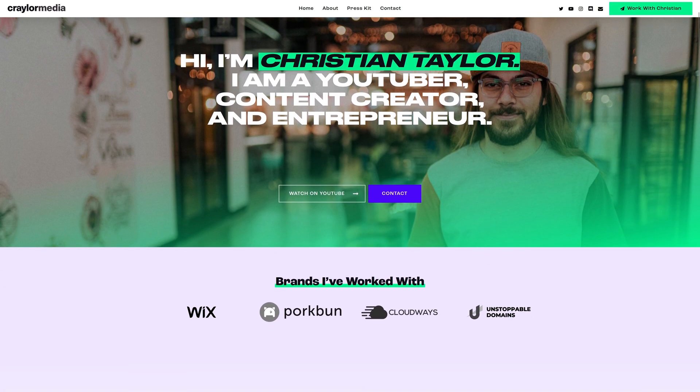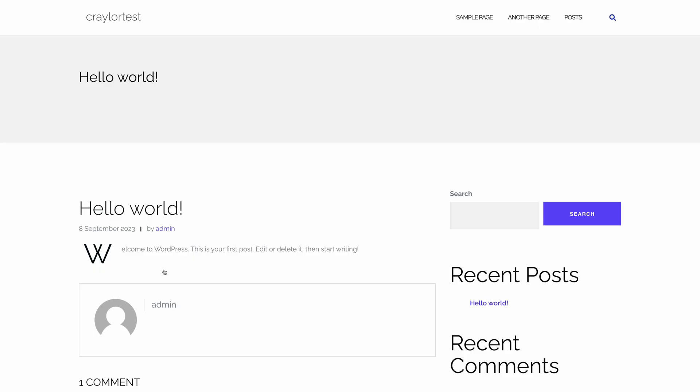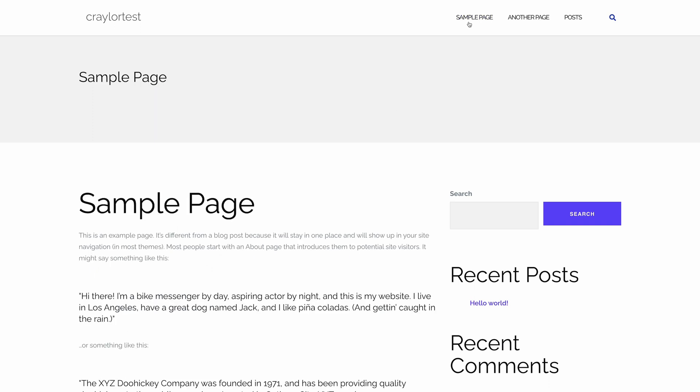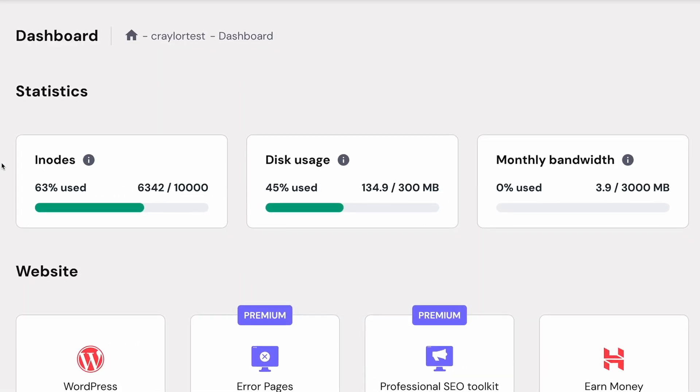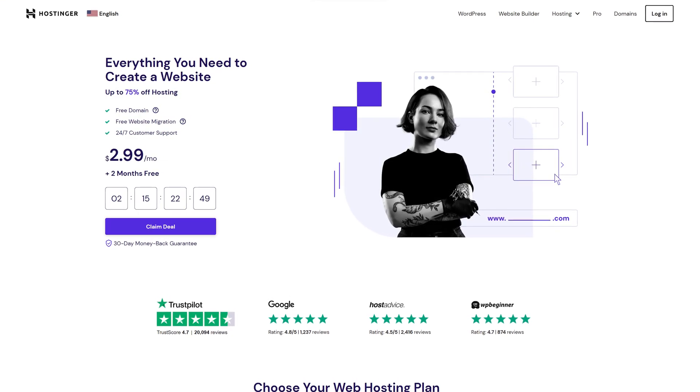For context, my Krayler.media website used 4.3 gigabytes of bandwidth in the last 30 days, and that's a fairly simple website. 000webhost is basically a free trial for Hostinger. You're gonna hit the account limits quickly and then your options will be to either upgrade to Hostinger or transfer to another free web host.